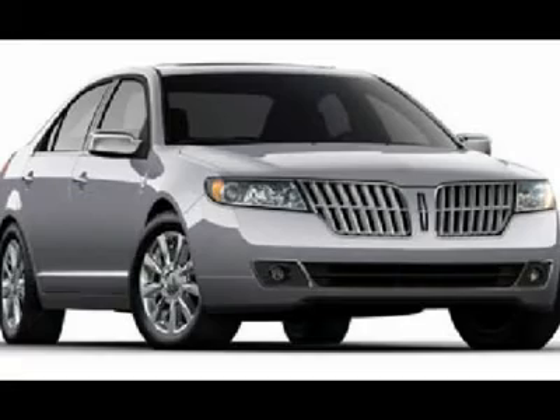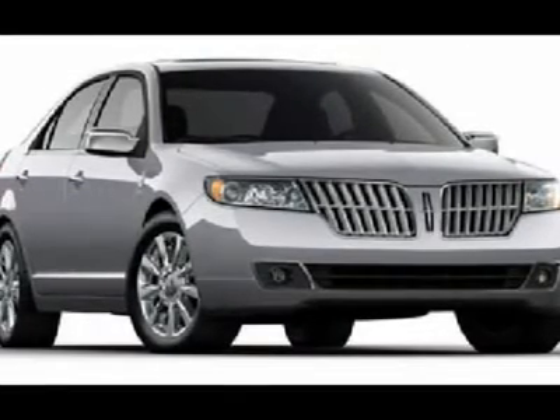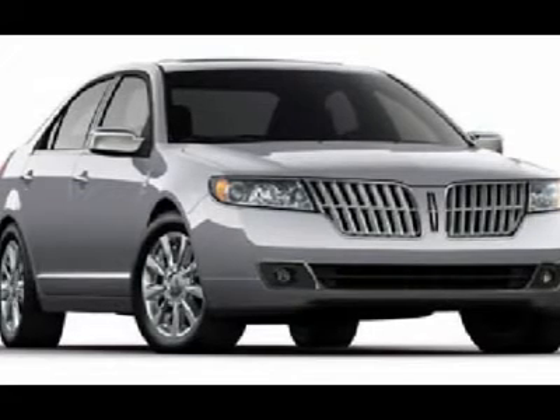Exterior and Interior features include: Heated and Cooled Front Seats. 10-Way with Driver Memory. Dual Exhaust System. Dual Zone Electronic Auto Climate Control.